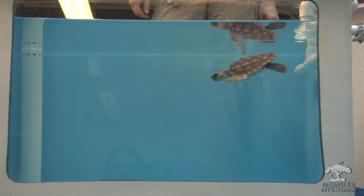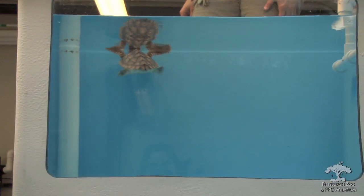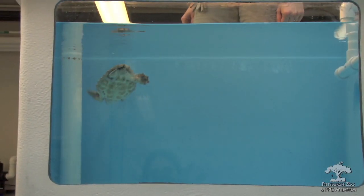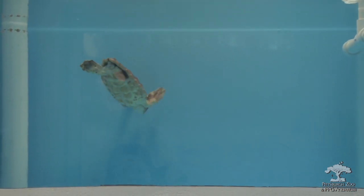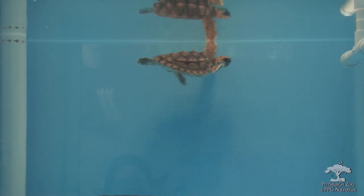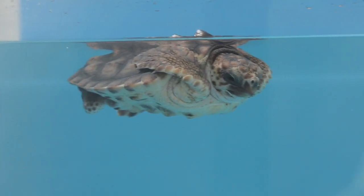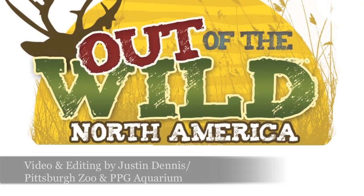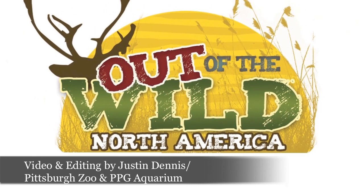Do you have to teach them how to fend for themselves or can they just do that? Well, some of it they learn on their own, but believe it or not, in some cases we have to teach them to do things like dive. They may have buoyancy problems, and every animal is individual in what their problems are and what we have to do to rehabilitate them. Occasionally we'll get animals that are deemed non-releasable, and those animals will end up in the zoo as part of our collection.